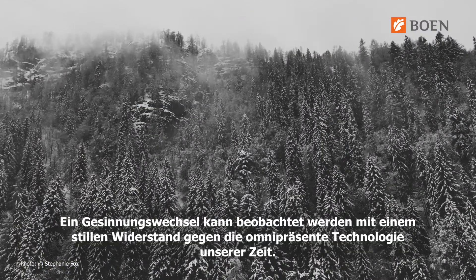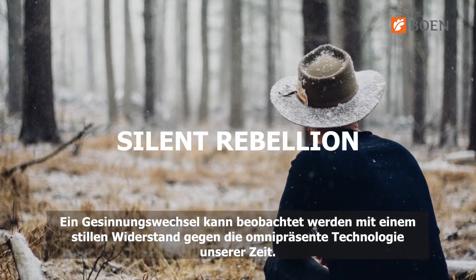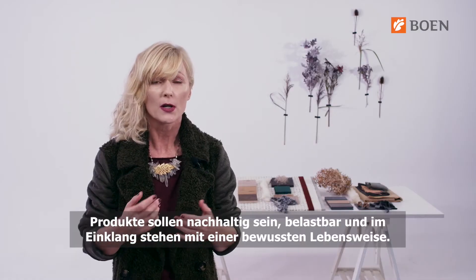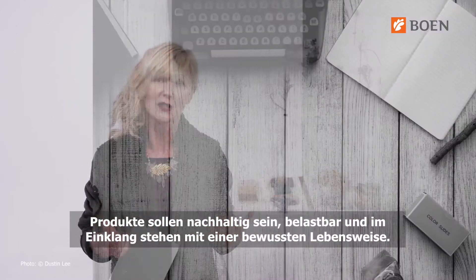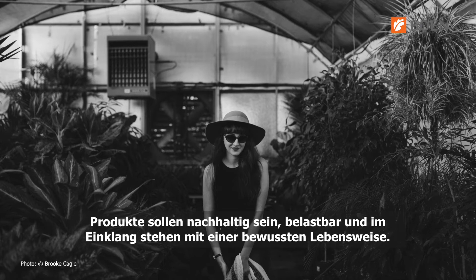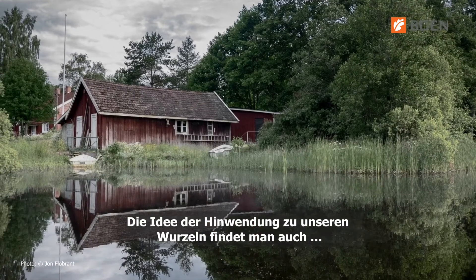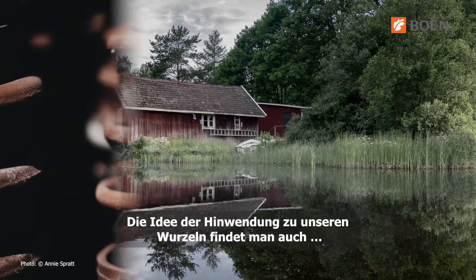A shift can be observed with a silent rebellion against the omnipresent technology in our times. Products are meant to be lasting, enduring, and stable, embracing a thoughtful and conscious lifestyle.